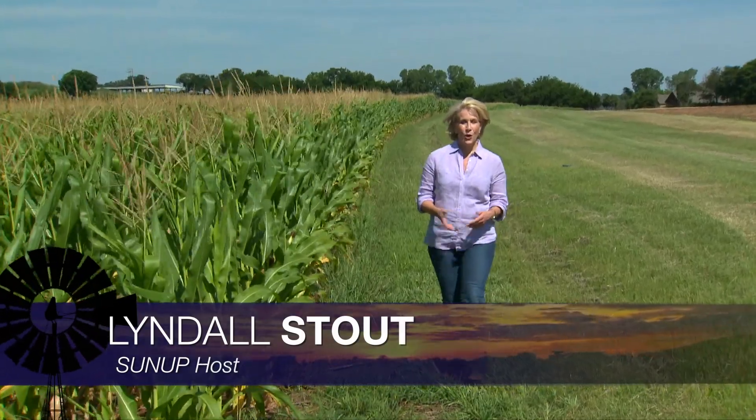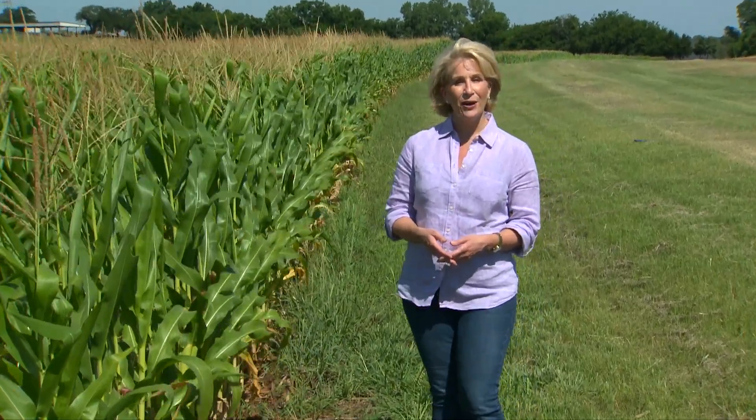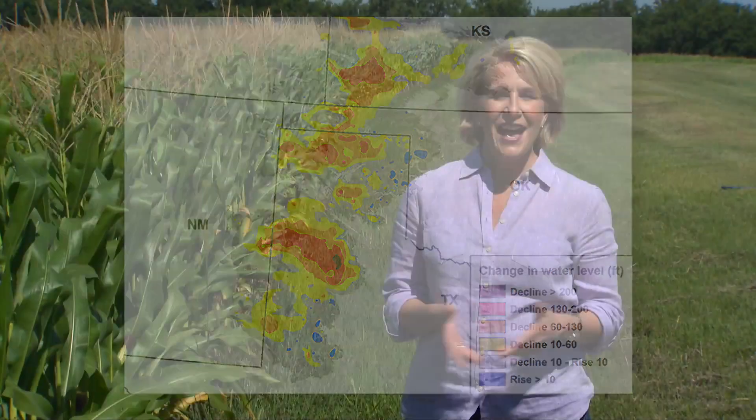Hello everyone and welcome to SUNUP. I'm Lyndall Stout. One of the world's largest aquifers, the Ogallala, is found in the Great Plains and lies in part in the Oklahoma Panhandle. Scientists from OSU and several other universities are finding solutions to sustain this crucial water source. Today SUNUP's Dave Deacon talks with Extension Water Conservation Specialist Jason Warren about using technology to get the most from irrigation.